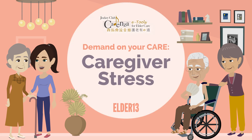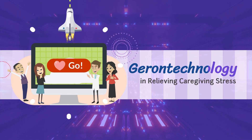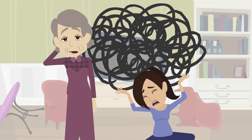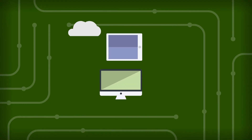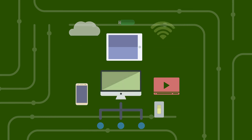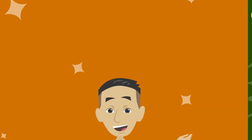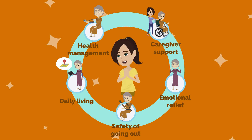Demand on your care. Caregiver stress. Gerontech in relieving caregiving stress. When the older adults are getting frail, caregivers may face many difficulties in home care. Although technology cannot completely solve all problems, using suitable smart products and assistive devices can always provide a certain degree of assistance. Let us learn about the corresponding technologies in the below 5 areas to reduce caregiving stress.